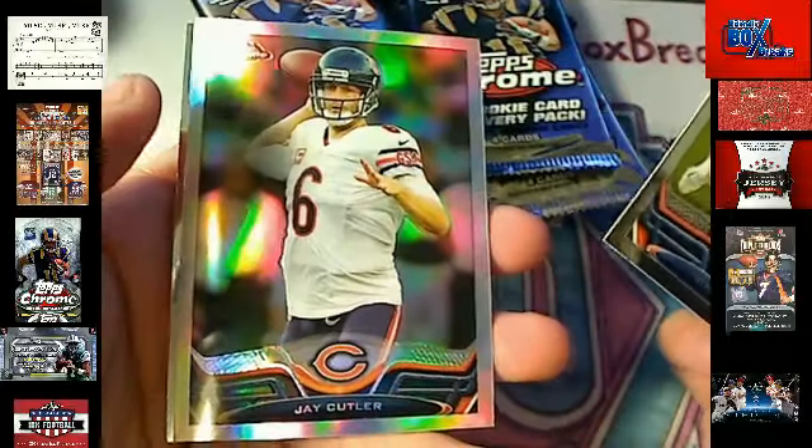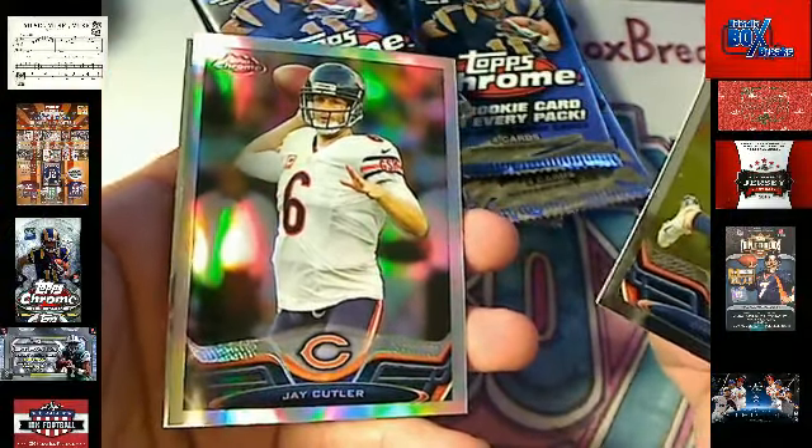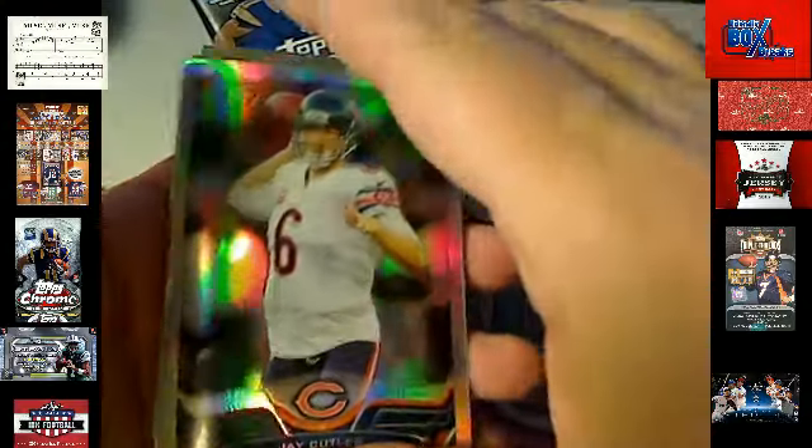Still looking for the autograph here. We got a Jay Cutler Refractor — having a heck of a night tonight. Jay Cutler — Steve F, coming your way. What's up man? Where are you at? Is Steve here?